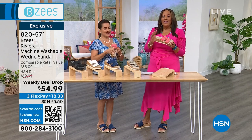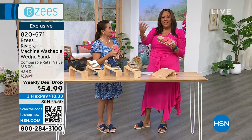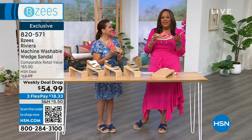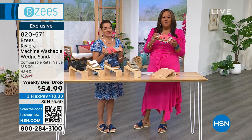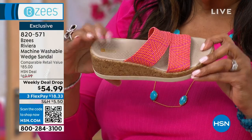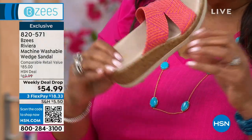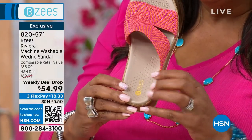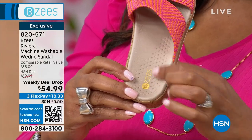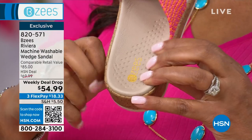I walk into work in Beezy's every day. Someone who works on the floor with cameras said they were standing a lot in their new job — I told her, get Beezy's. Do you see that cushion? It's like a memory foam mattress. Do you see how thick that is? All of that is cushiony. And there are little perforated details — it's like little massage bubbles on your feet. It feels like a little massage; it's so incredibly soft.